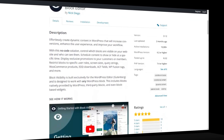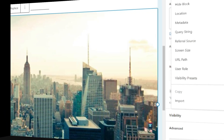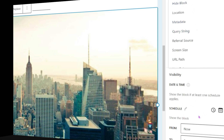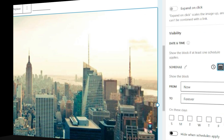The next plugin is Block Visibility. If you want to take control of your website's content visibility, this is a powerful tool that allows you to decide who can see what on your WordPress website. Whether you want to display specific blocks to certain users, devices, or even based on time, Block Visibility puts the power of customization in your hands and ensures a tailored user experience for maximum impact.